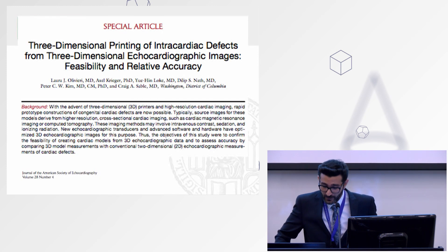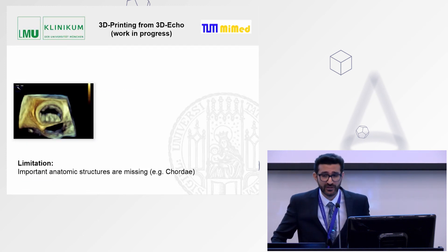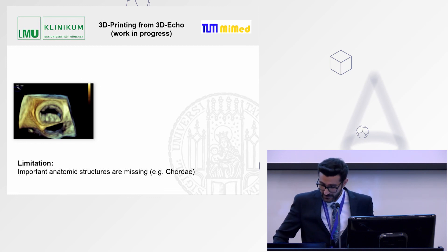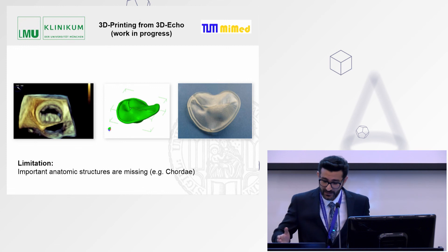We are now developing a technology for 3D printing of intracardiac defects from three-dimensional echocardiography images, which are easier to obtain, faster, and cheaper than CT. We can transform a 3D echo image into a printable 3D digital model — here you can see a bi-leaflet structure — though we face limitations as some structures like the chordae are missing.